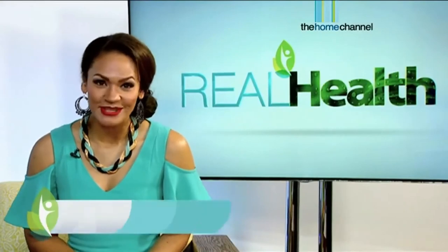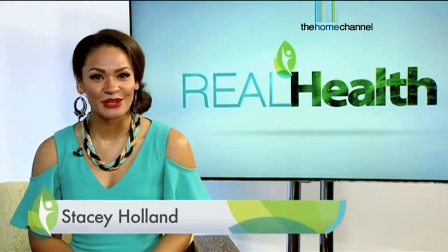Hi everyone, I'm Stacey Holland and welcome to another episode of Real Health. Thanks so much for tuning in.